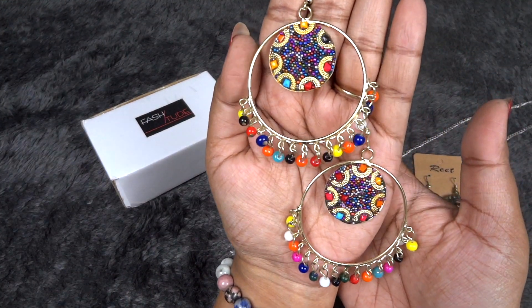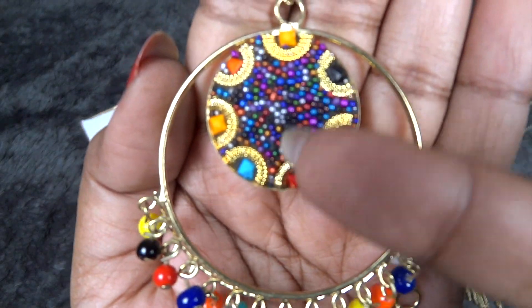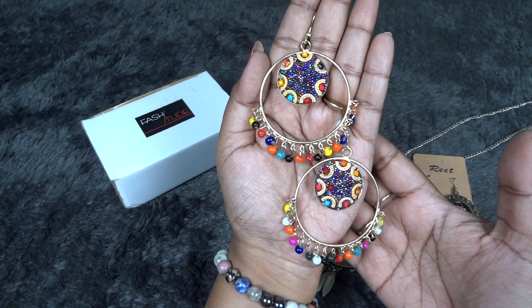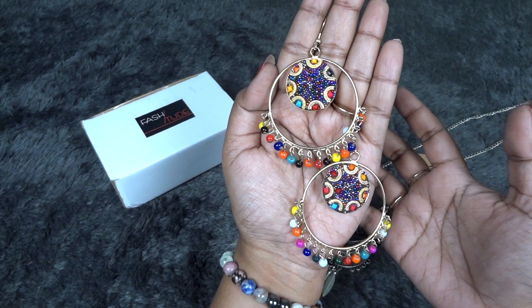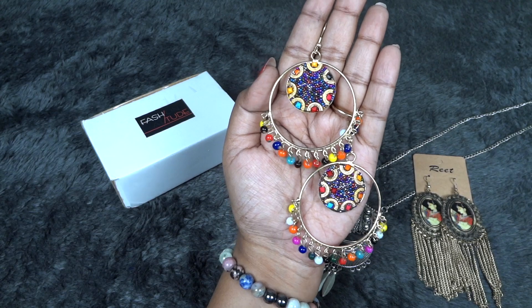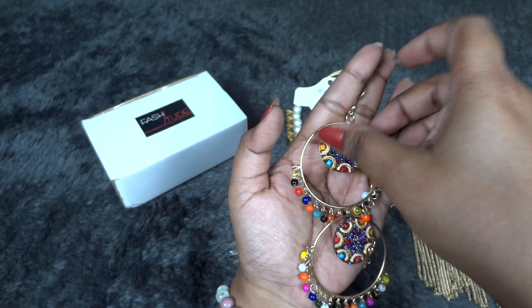The next pair of earrings are these multicolor earrings. They have a beautiful centerpiece and I really like the work done here. They suit most of your outfits, especially multicolor or solid color outfits. I love to wear multicolor earrings when I have the entire outfit in a single color — it really stands out. They do have choice options for this also — silver color as well — but I chose the golden one because I liked it more.